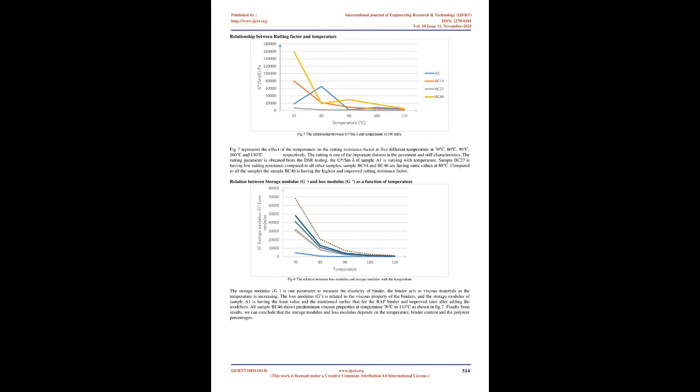Relationship between Fatigue Factor and Temperature: FIG6 shows the relationship between fatigue parameters and temperature. Fatigue is one of the important distresses; the fatigue resistance factor is caused mainly due to repeatedly applied load and microcracks of the pavement because of the stiffness of the bituminous binder. The fatigue resistance factor G*·sinδ is increased for samples BC14 and BC46. RAP binder is having high fatigue resistance compared to other samples. The fatigue resistance decreases with an increase in temperature.